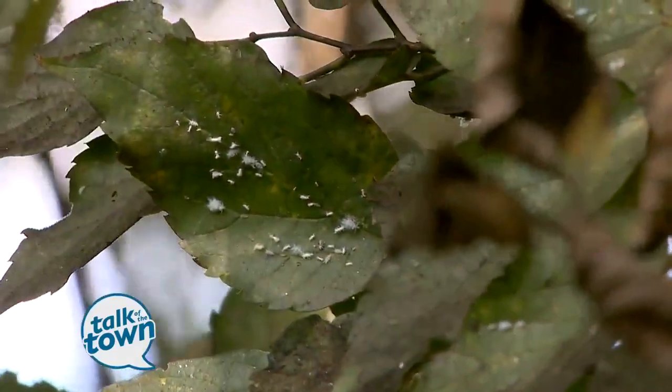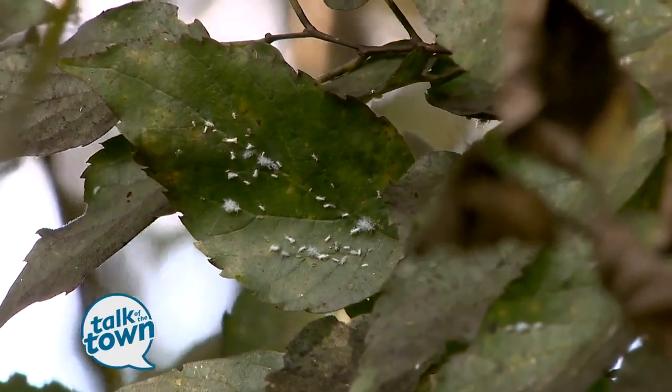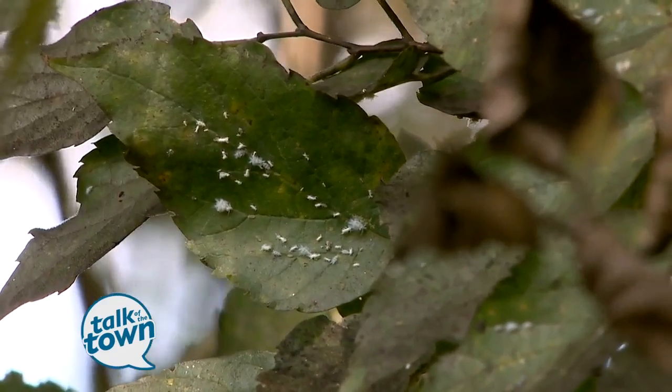In the meantime, it's not necessarily killing our trees — it's just causing a real nuisance for everything below them.